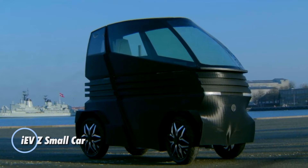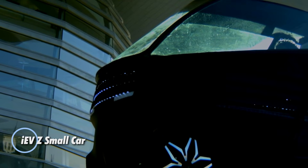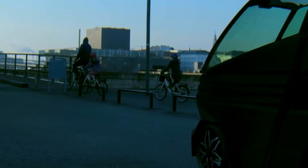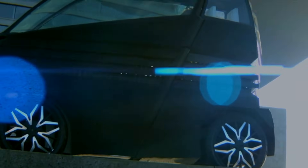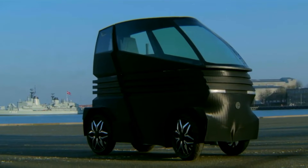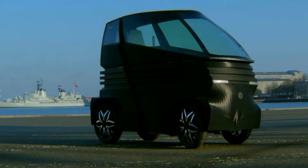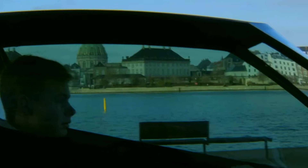The IEV-Z by IEV Motors is a compact electric microcar designed to tackle the challenges of urban commuting. Measuring just 78 cm in width, it can easily navigate through tight spaces like bike lanes and standard doorways, making it ideal for crowded cities. Its innovative robotic platform allows the chassis to extend, offering flexibility for either an additional passenger or more cargo space when needed.